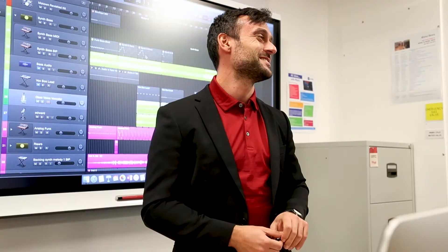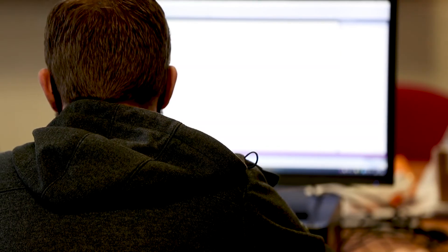Music Tech doesn't always lead to music related courses. Past students have gone on to study business, civil engineering, law, politics, teaching and even video game design. If you're passionate about music, then this is the right course for you.